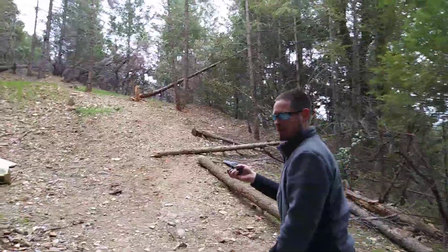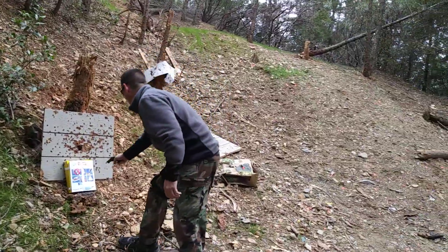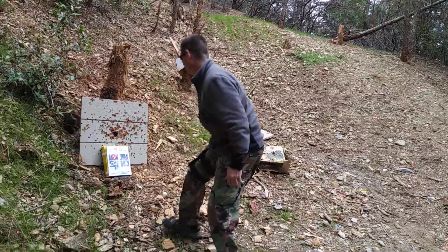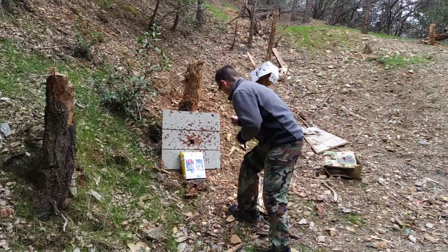We'll have to get real close with this one. Point blank in the face! That's cheating for the Derringer.